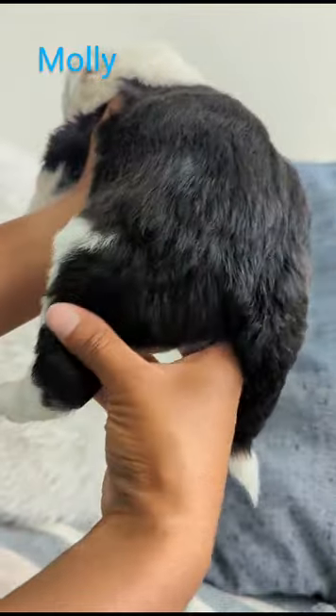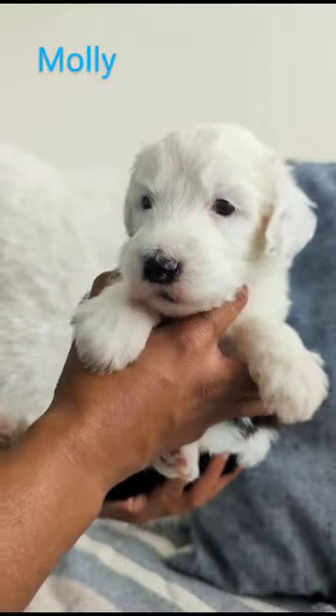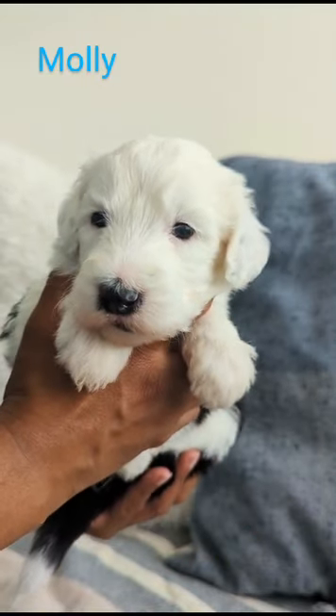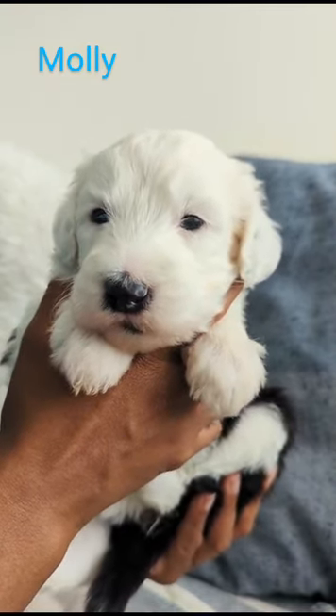The black comes down a little more on that back leg. Molly has both black eyes and a black nose, and she is very, very playful — loves to cuddle, loves teasing her siblings. She is just a fun pup.